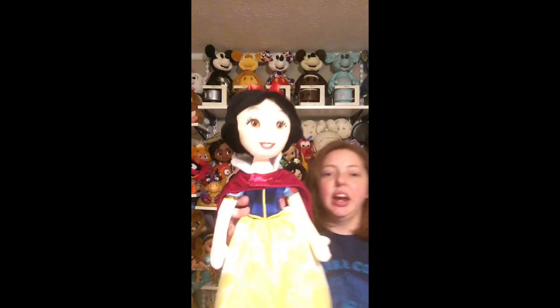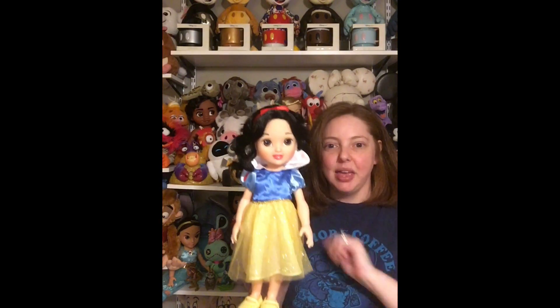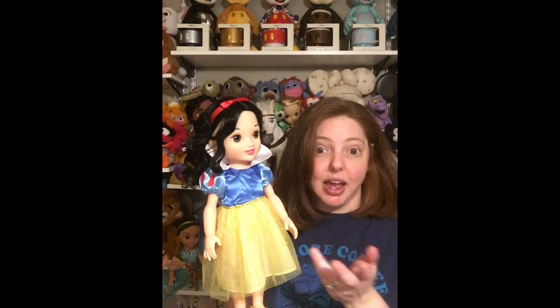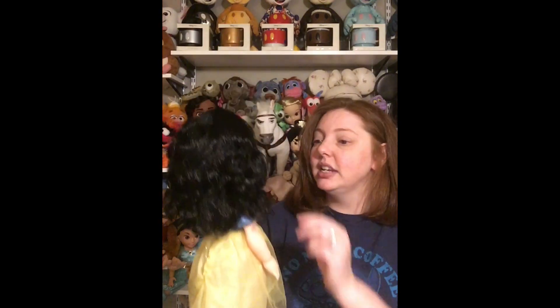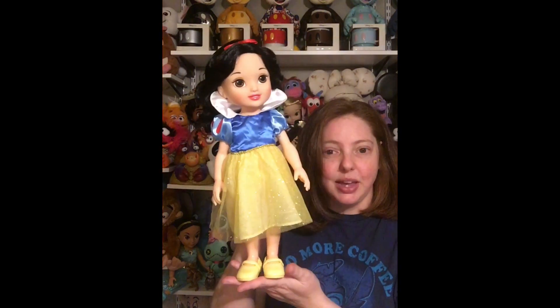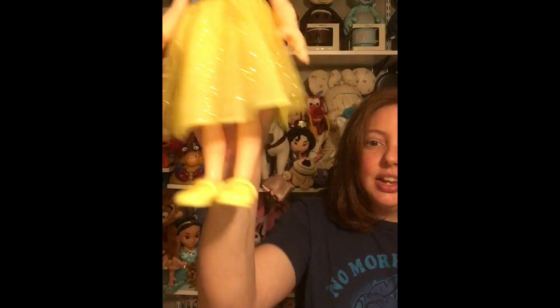This is my plush doll version of Snow White that I got from the Disney Store. She has a printed face and she's very pretty. I love the silkiness of the yellow part of her dress and her cute little yellow shoes. Then this is my toddler doll of Snow White. Most of my toddler dolls, including this one, are exclusive to the outlet Disney Stores in the US. They're actually still for sale there. I love her cute little yellow shoes and her dress sparkles.